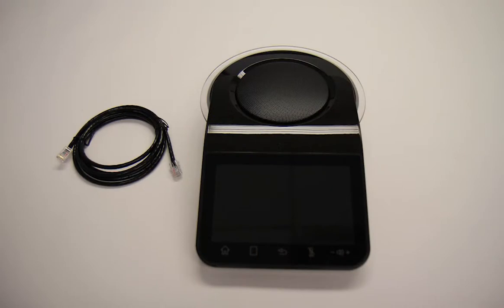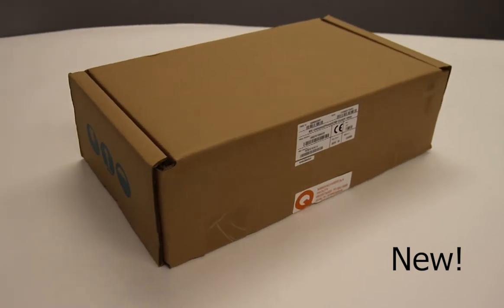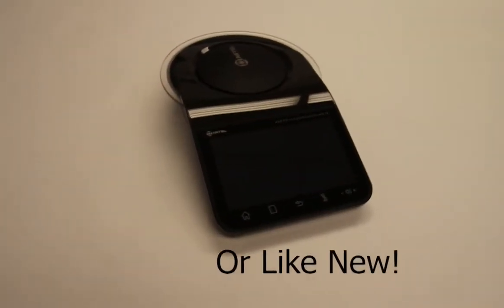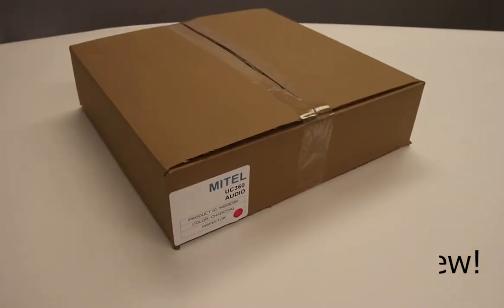Included with the Mitel UC360 conference phone is the phone and Lycord. At Atlas Phones you can purchase the Mitel UC360 as new or like new. Our like new phones are refurbished, offering you a great quality product for an even better price.